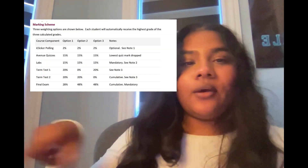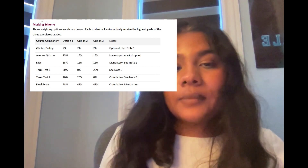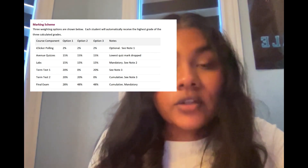Here's the Chem 1AA3 grade breakdown: iClicker polling 2%, Avenue quizzes 15%, labs 15%, two term tests each worth 20%, and a final exam worth 28%. That's going to be the last course I cover in this video as it's running longer than expected.